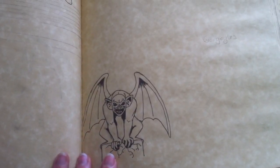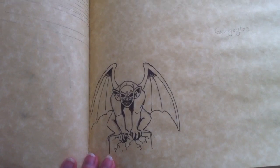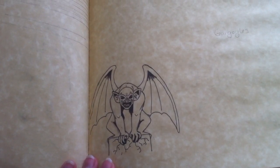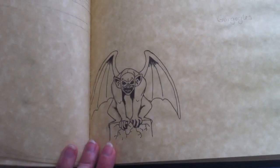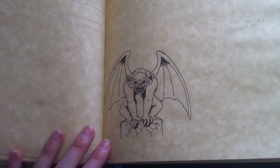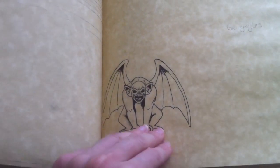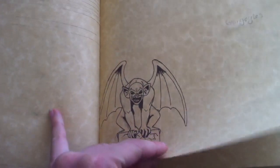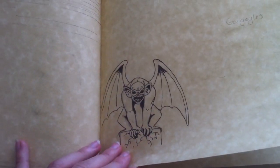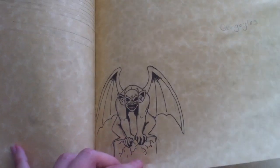I like gargoyles because the common perception of them is misleading. People think they're scary creatures and demons or something, when really they're protectors and guardians. They look scary to frighten away the things they're protecting you from. So I actually think they're really great.